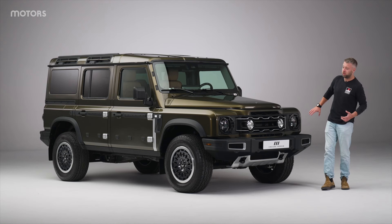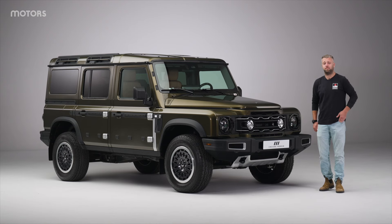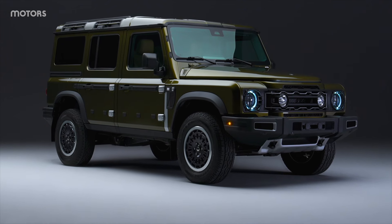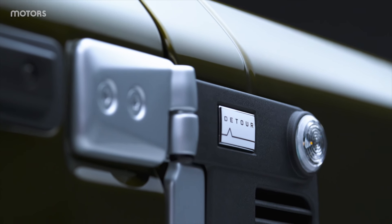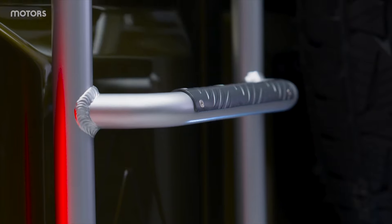The headlight covers give it a far stronger visual appearance against the already quite impressive Grenadier. This Detour version of the Grenadier is getting the same basic underpinnings as the regular version. That means you can get it with either a 3-litre petrol with 249 brake horsepower and 450 newton metres of torque.